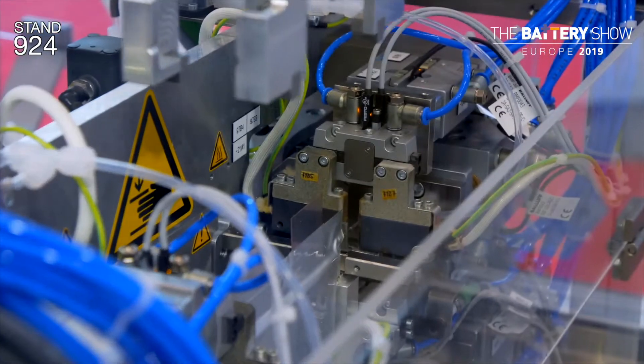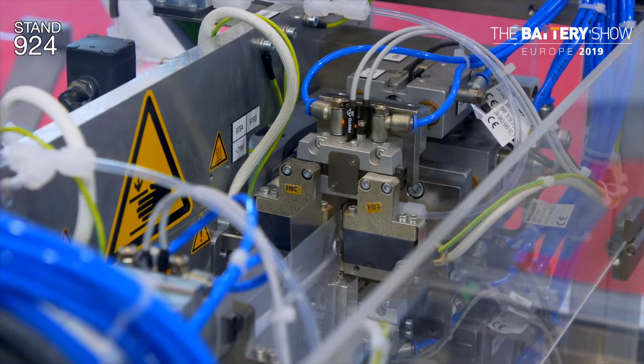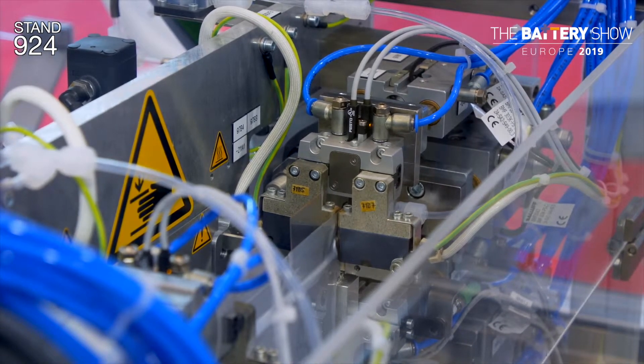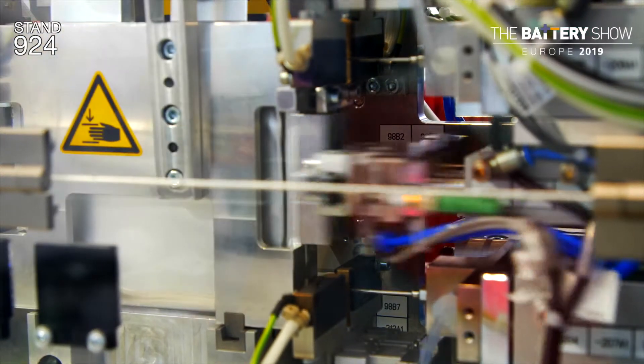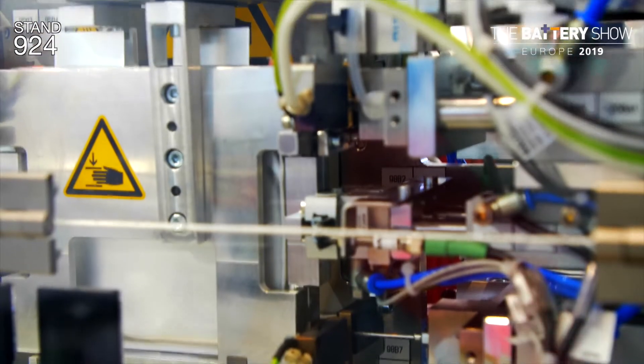I don't know if this is your first time at the show or have you been coming here for a few years? It's the second time with the battery show — we joined last time. It was such a good show for us that we came back this year as well.